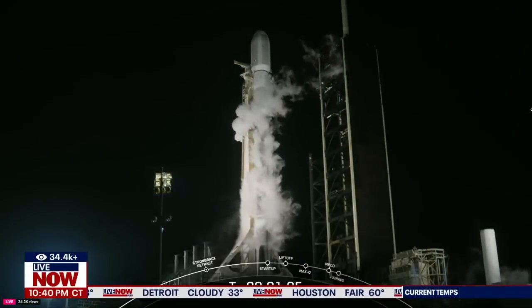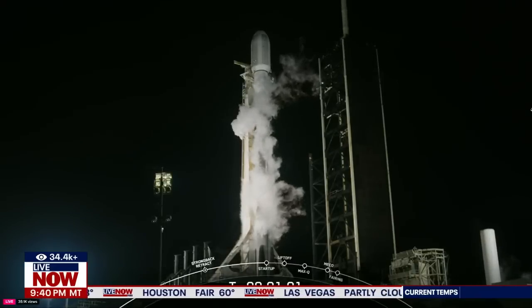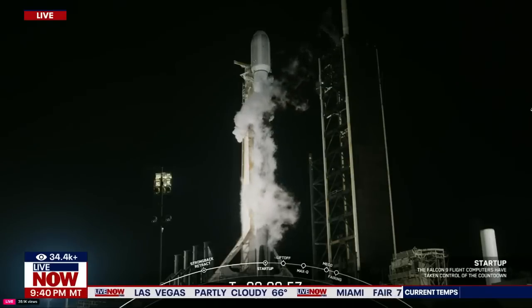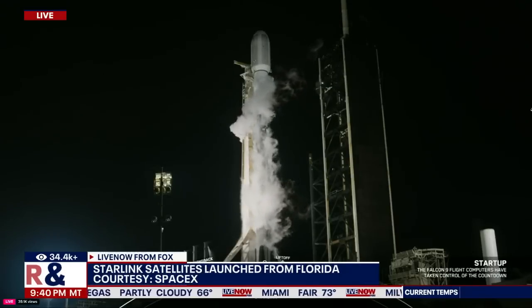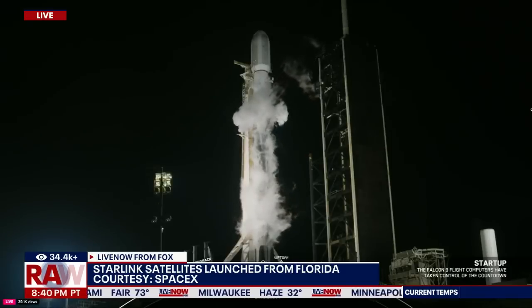All right, welcome back. We got a rocket launch to watch. SpaceX sending some Starlink satellites into the sky. We're hearing their control center pipe in. Falcon 9 is in startup. I'm going to do my best not to talk over them, but they do pipe in every once in a while. I imagine they'll start talking a little more often as this thing actually lifts off.